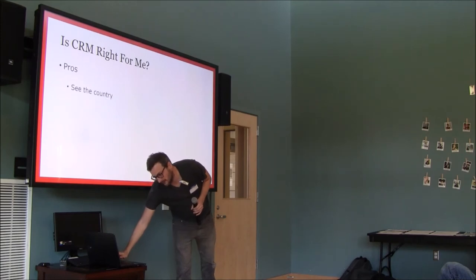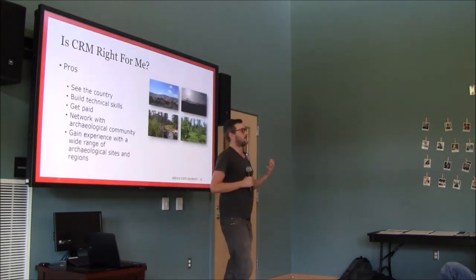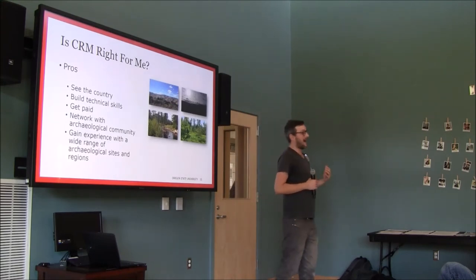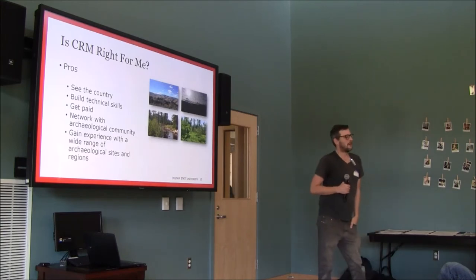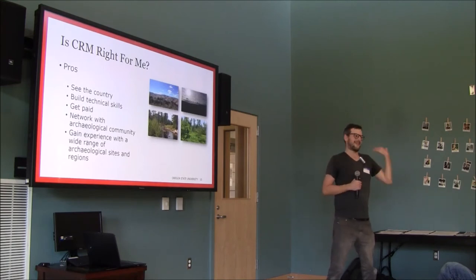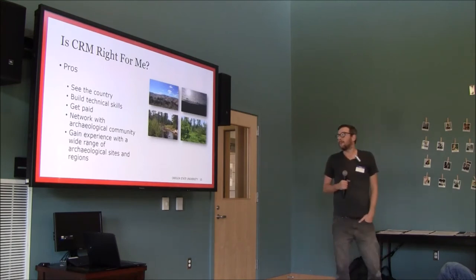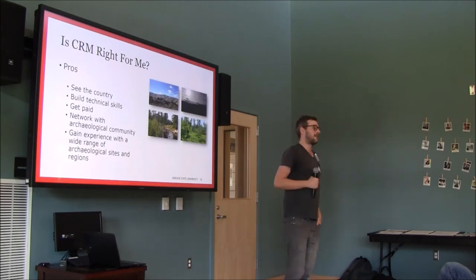Is this job right for you? There are a lot of people who enter this field and realize it's not for them and leave very quickly. Something like 50% of CRM archaeologists don't ever take a second job — they do their first job, get laid off, and say 'this is not for me.' There are a lot of pros and cons. The biggest pro for me is that you get to see the country.